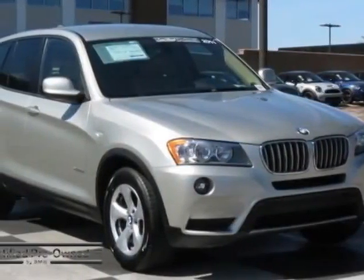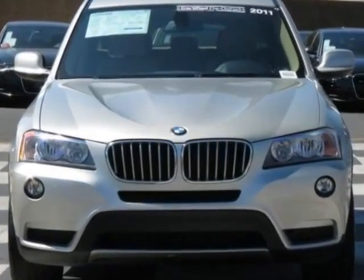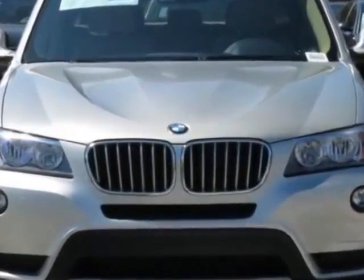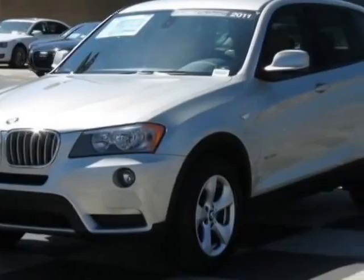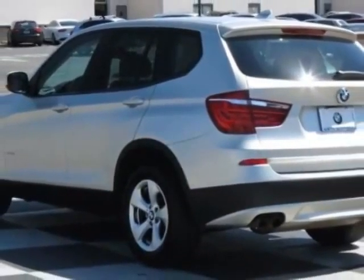Come take a look at the certified pre-owned 2011 BMW X3. Carfax has certified this X3 as having one owner. This X3 has just under 40,500 miles. This vehicle has a limited warranty.